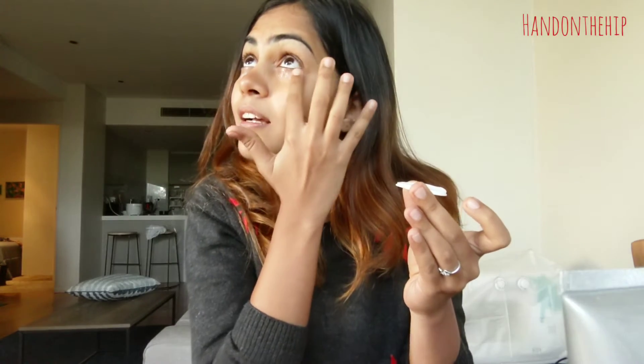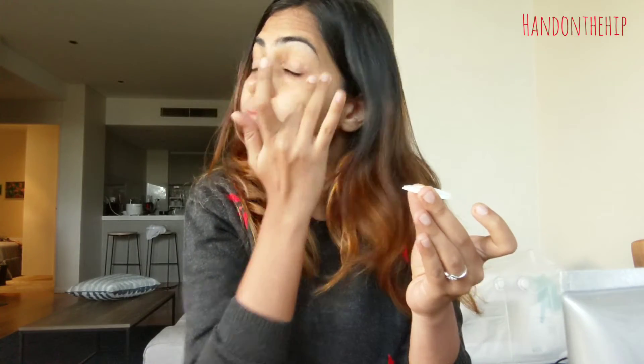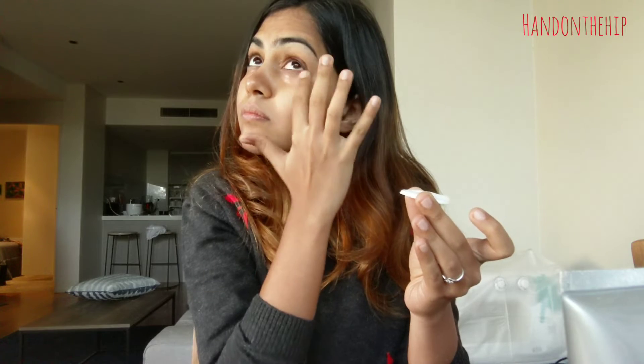This is what the product looks like — it's quite creamy, just like the face wash. I'm just going to dab a little bit under my eye and gently rub it around my eye. Trust me, it's really soothing — I can already feel more fresh and more awake. A big thumbs up for this product from my side.